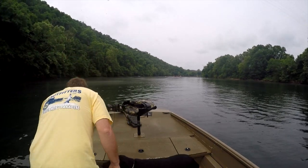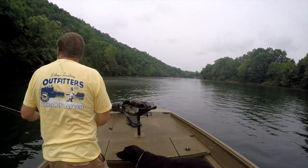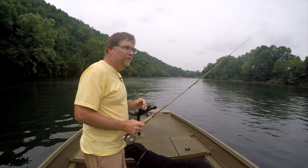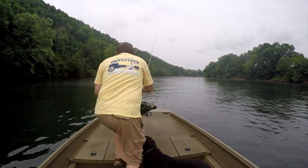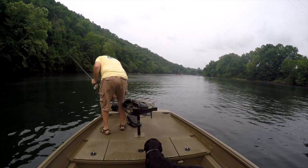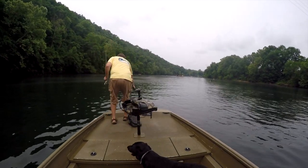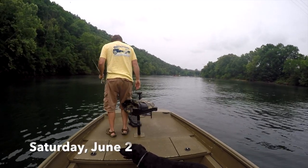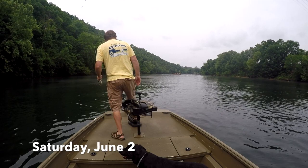Hey, this is Phil Lilley, Lilley's Landing Resort and Marina on Lake Taneycomo. I'm going to do one cast. I boated up here just above the dock because there's just a little bit of a chop on the surface. The breeze is starting to pick up a little bit today and it is Saturday the 2nd of June.